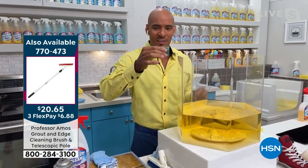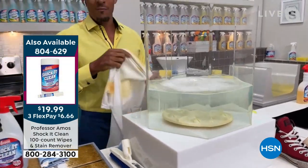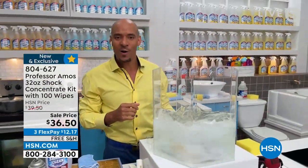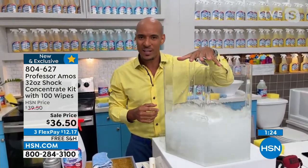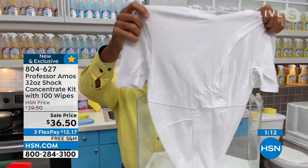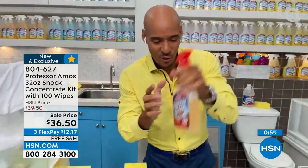The Shock It Clean wipes are perfect for families and travel — 100 wipes on the go. Keep them in the car, the boat, the RV. They have the same technology, breaking down the molecular structure. Let me show you this live: I'm taking this concentrate and putting it into hard water. Shock It Clean breaks down the molecular structure of even rust, iron, and mineral deposits in the water. If you have hard water at home, it can block your detergents. Shock It Clean corrects the water and has cleaning power. Whites come back whiter, colors come back more colorful — no fading because there's no bleach, no ammonia.